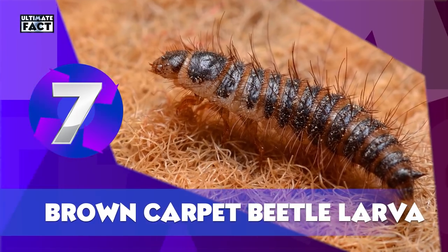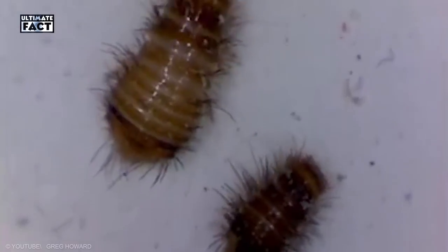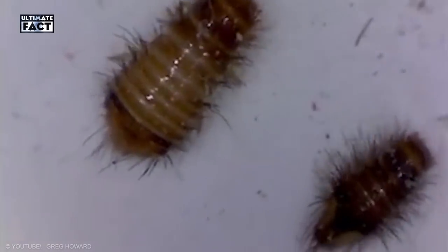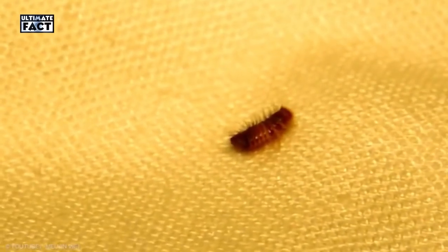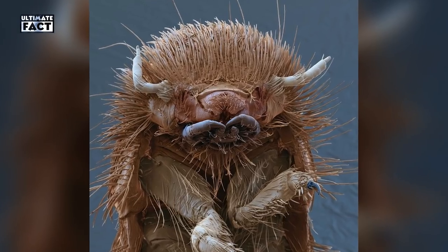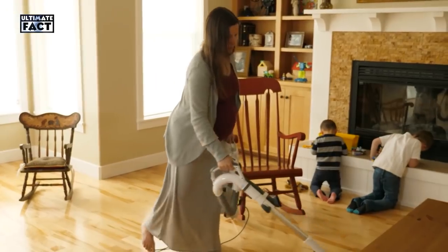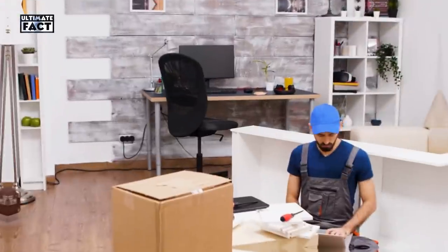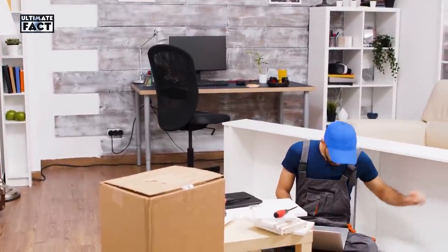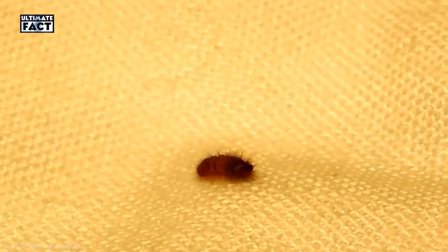Brown Carpet Beetle Larva. Looking like a miniature buffalo, a carpet beetle larva grazes on textiles such as wool, carpets, skins, and furs. It's a pest of homes and museums, using its horn-like antenna to navigate and look around for food. A thorough vacuuming is the best and quickest way to remove carpet beetles and larvae from your carpeting. Focus on the most infested areas but vacuum your whole home to make sure you remove all beetles.